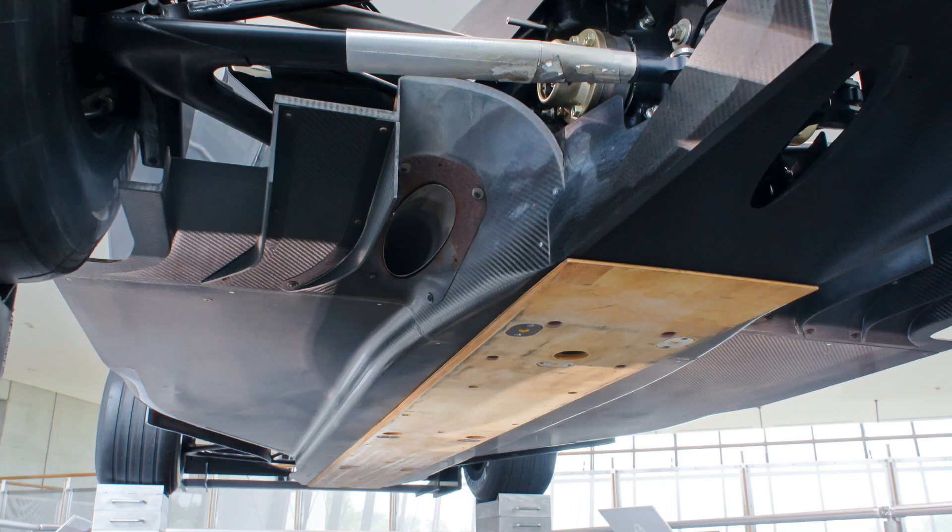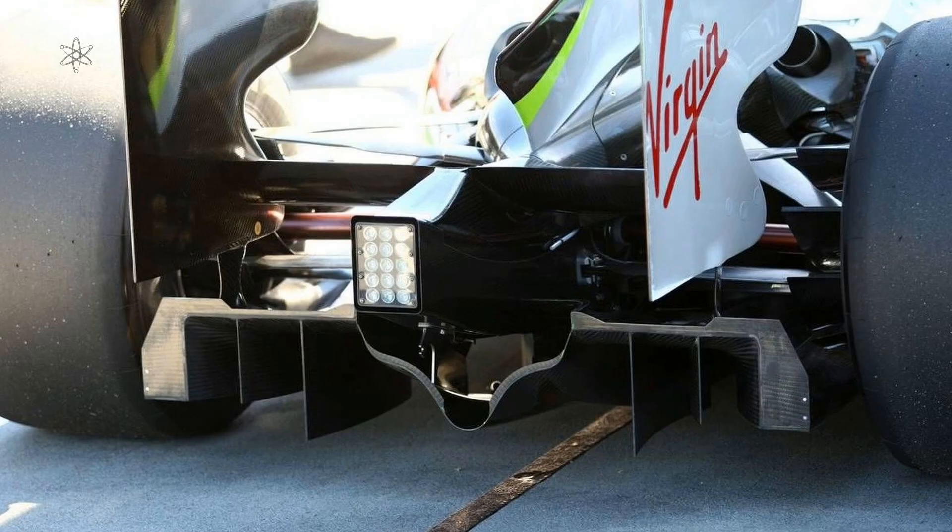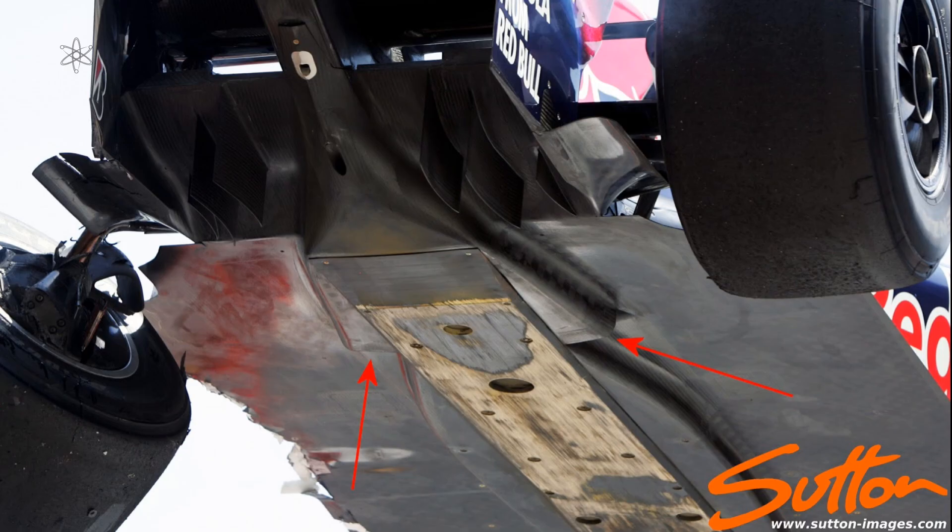Maybe the blown diffuser could help. The blown diffuser was introduced to Formula 1 after the FIA banned the double diffuser. The double diffuser takes airflow from the underfloor of an F1 car to go over the top section via some loopholes, literally.